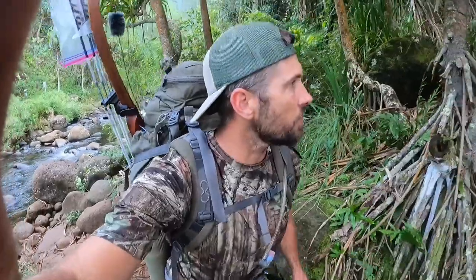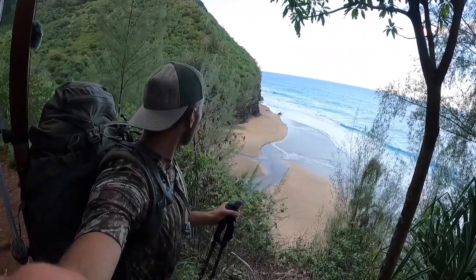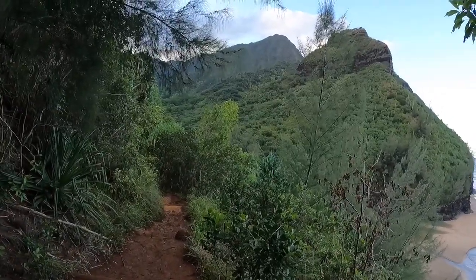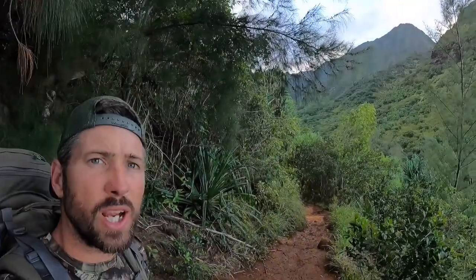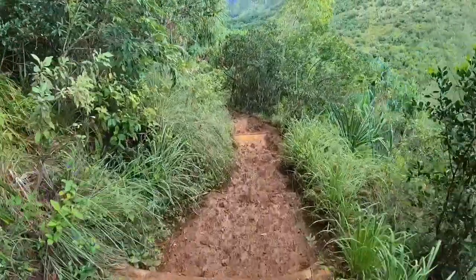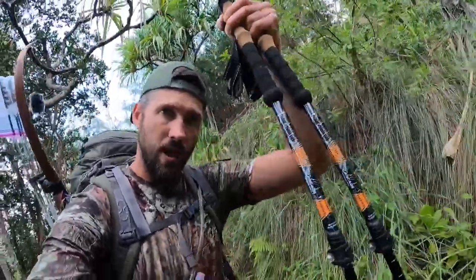Apparently crossing these streams can be pretty hairy when there's heavy rain and they're flooding. First beach in — this is two miles in, and look at these cliffs and these mountains. It's just incredible. The trail itself is just so muddy and full of clay. It makes me wonder how tough this is going to be to get out when we get heavy rains — it's just so slippery. Good thing I got the trekking poles.